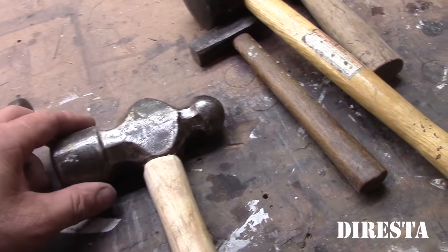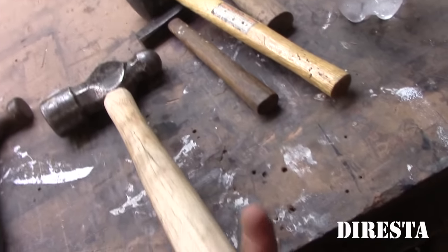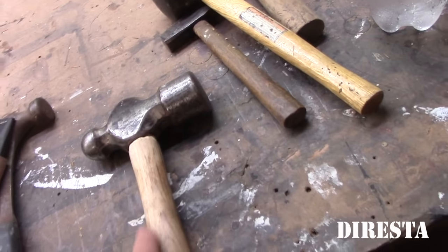This is a hammer head. I think Dave put this handle on when we were in Kentucky. But I know Dave put this head on this handle.